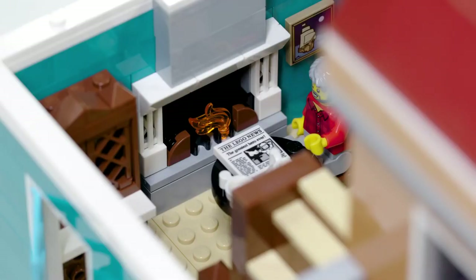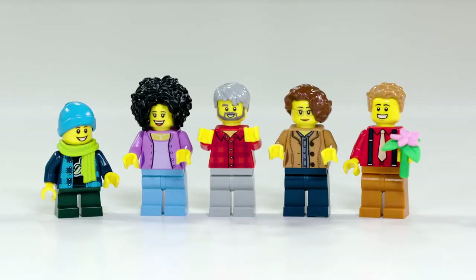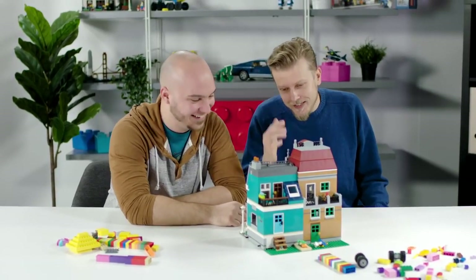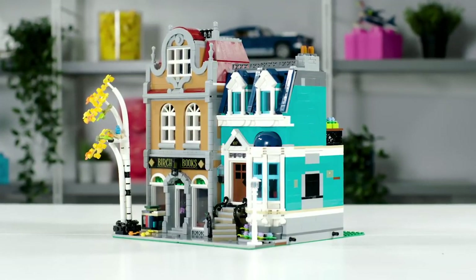It's cozy. In Danish we say 'hygge' — don't know the word? Look it up. It's a great word. I never thought I'd get the opportunity to work on a modular building, and it'll be really cool to see it in displays right next to all the other great modular buildings. I'm super happy with the outcome and I hope other people are as happy with it as I am.